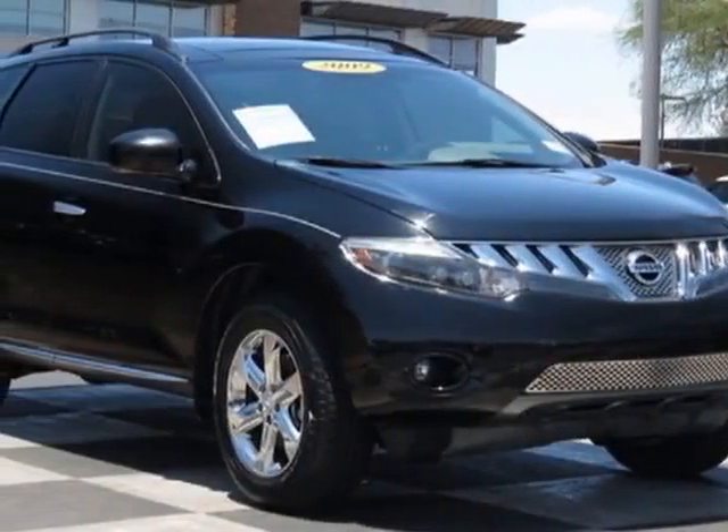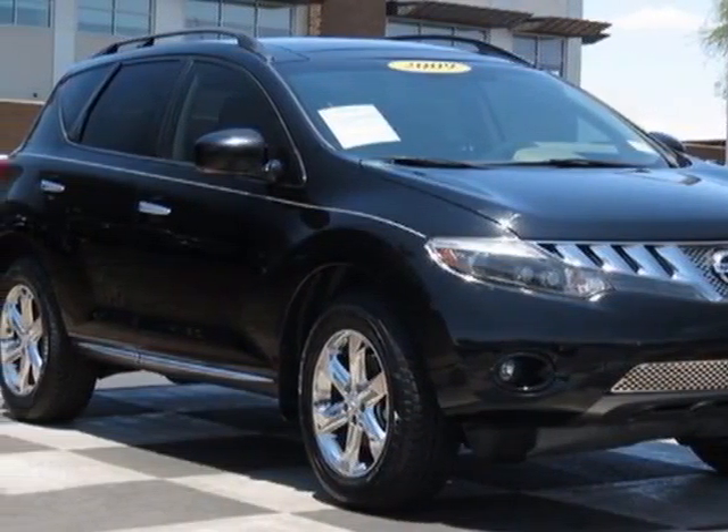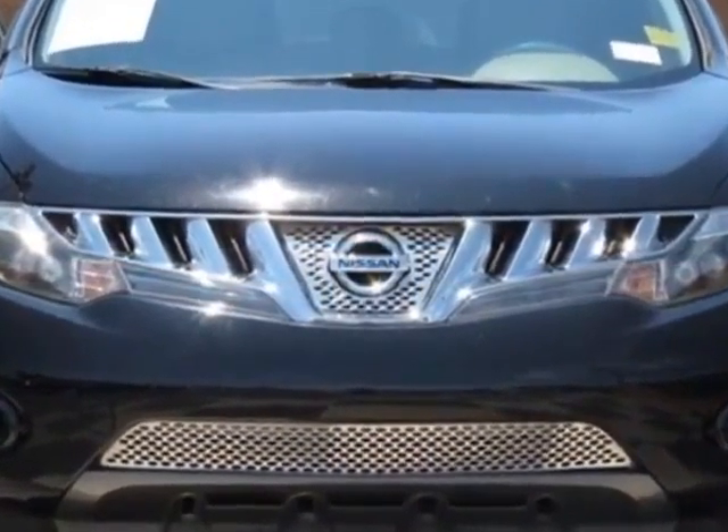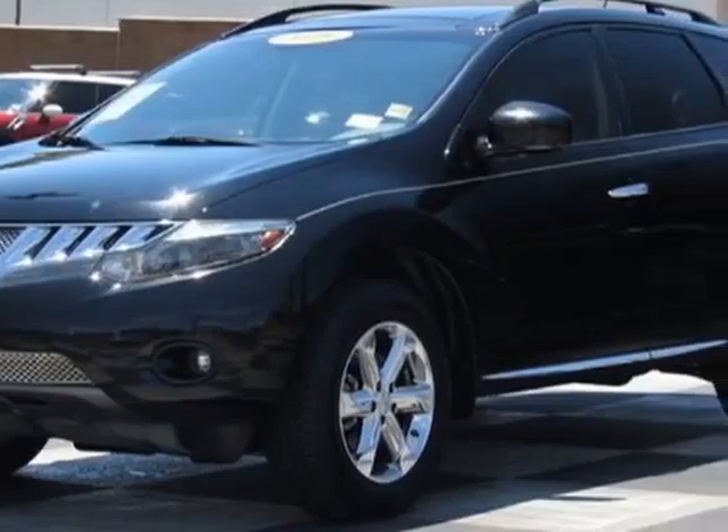Look at this 2009 Nissan Murano. Carfax has certified this Murano as having one owner. This Murano has just under 68,500 miles.